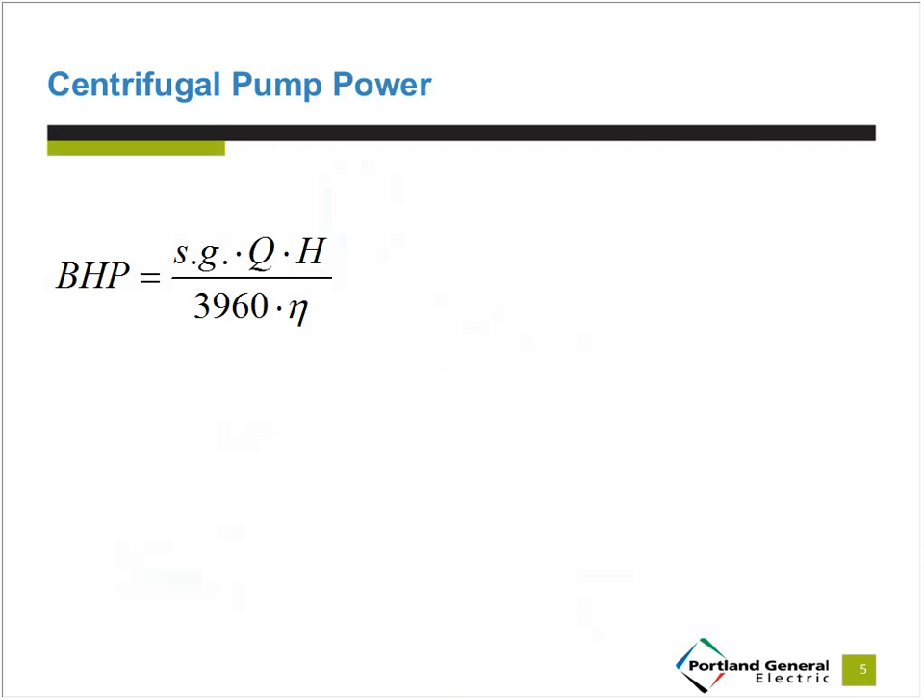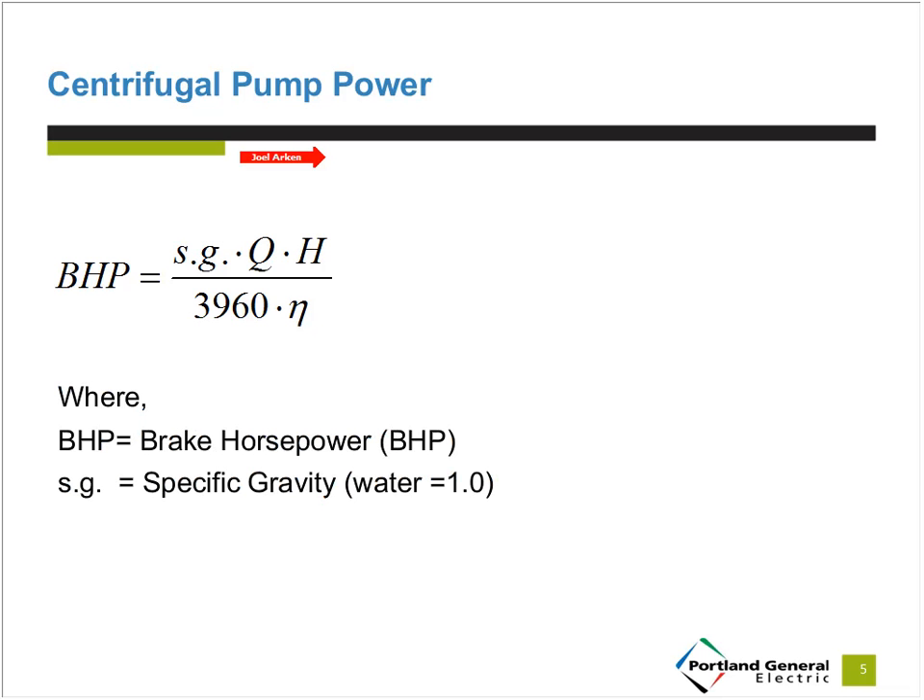Some of us may already be familiar with this equation. For those who may not be, there's no need to memorize this. It's provided to help us understand where energy savings come from in a pumping system. Pump power is a function of flow (Q), head (H), and hydraulic efficiency (eta). The BHP is brake horsepower — the power the pump is operating at. SG is specific gravity; for water, that's just one. Q is flow in gallons per minute. If we decrease the pump flow, we'll decrease the power — if we simply use less water, we'll use less power.